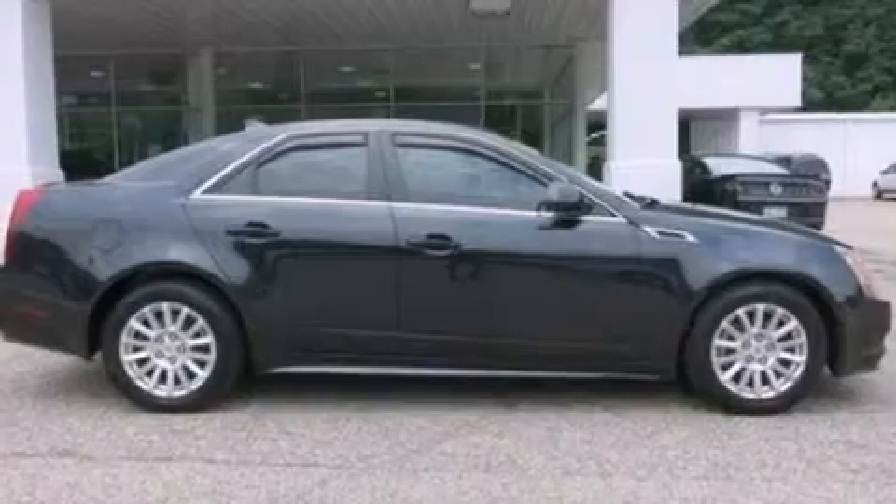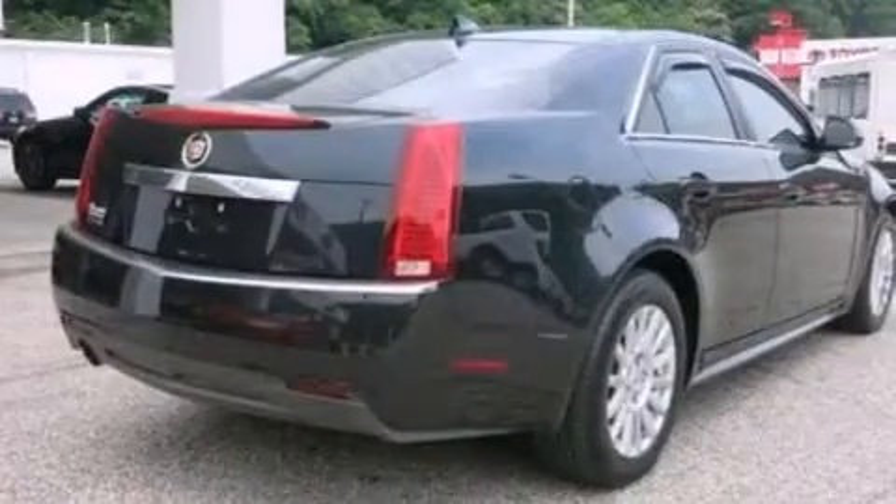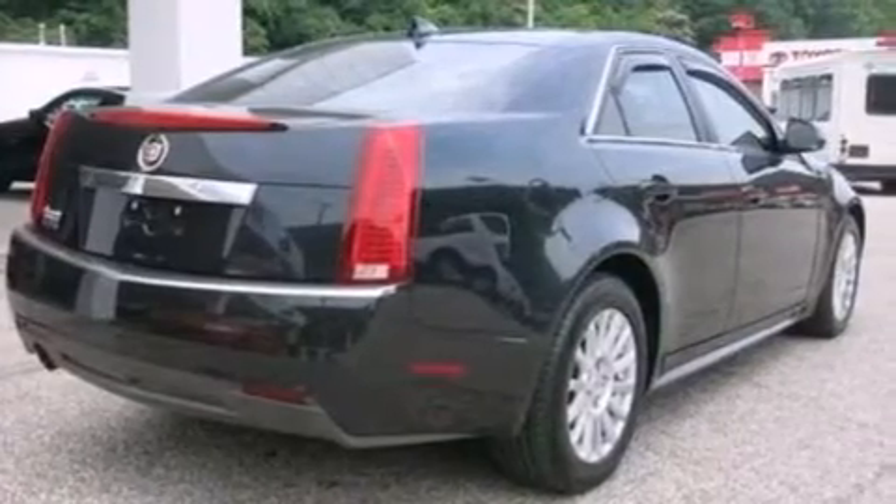Its top features include a rearview camera, a sunroof, an eight-speaker audio system, XM satellite radio, aluminum wheels, and traction control and stability control systems.